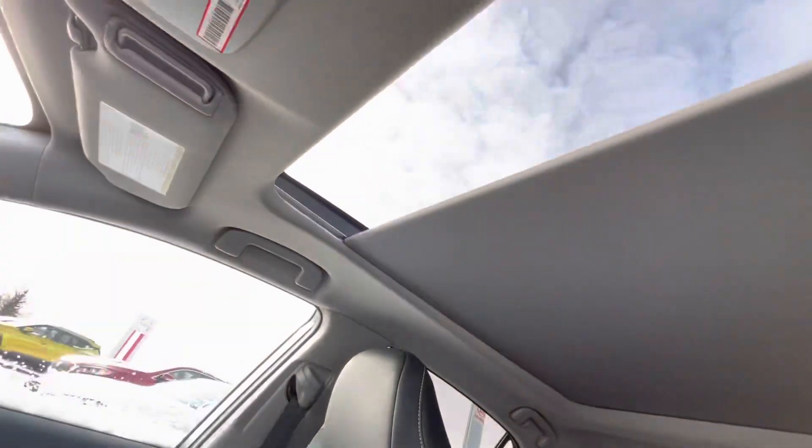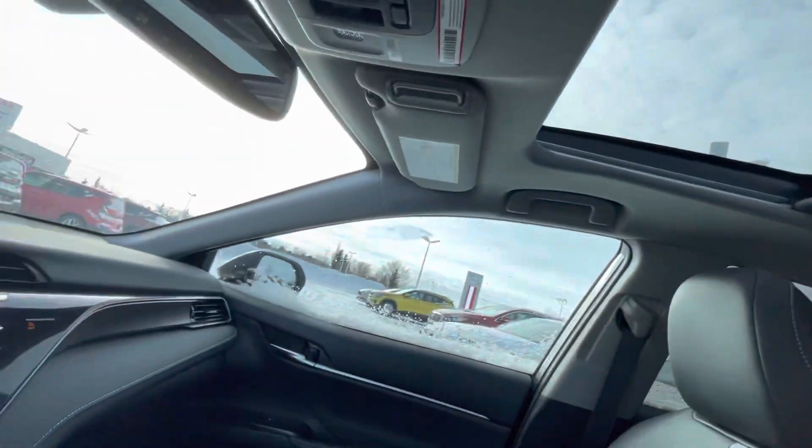Coming to the top here, you'll see that you have the panoramic sunroof — very nice. Paddle shifters and automatic lights too.